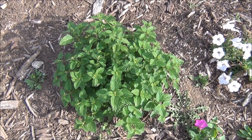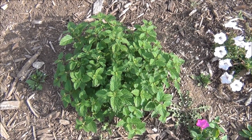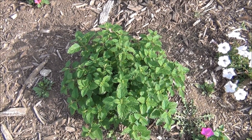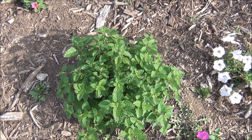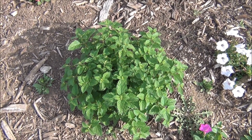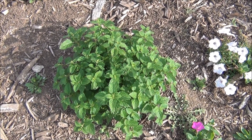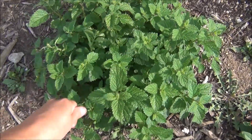One thing about the lemon balm — it can reseed itself. So be very, very careful if it ever comes up. This one just kind of surprised me. I'm not sure where it came from, because it's been a little while since I had this around. You never know about the seed — it just kind of stays around, gets moved around, and the birds move things around. I thought it was just kind of fun — it's just a pretty plant.